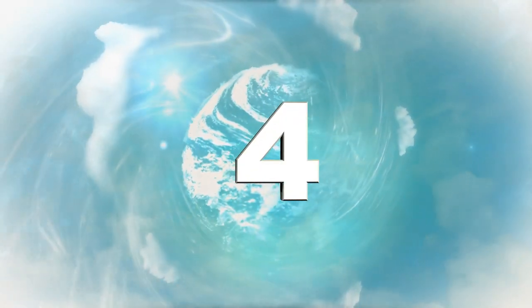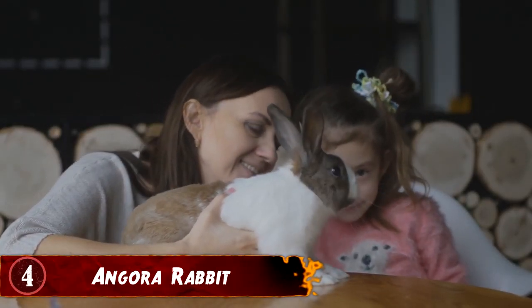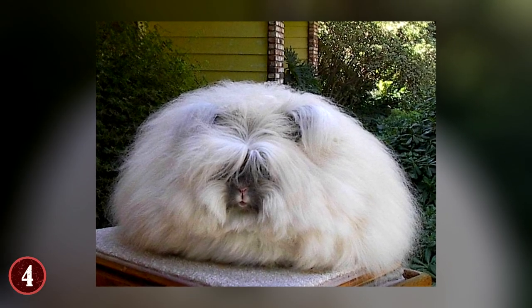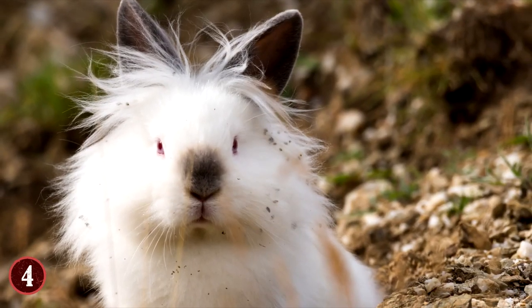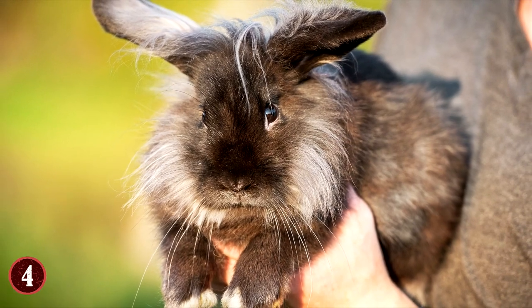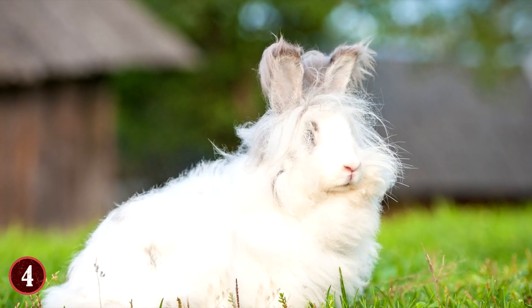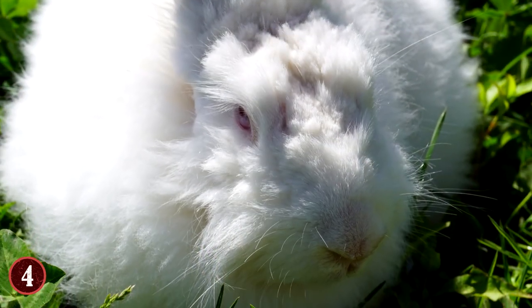4. Angora Rabbit. Many types of rabbits exist in the world, but only one has such a large fur coat that it can be called strange, and that is without a doubt the Angora Rabbit. This is a rabbit that has fur so massive, you honestly can't tell that it's a rabbit at times. If you look at it from the back, you might think it was a literal ball of fur. This particular strange rabbit is found in Turkey, and was once a prized pet for French nobles. These rabbits were prized for their fur, which is why they were bred in decent numbers so their hair could be shaved and used for making things like clothes, specifically wool coats.